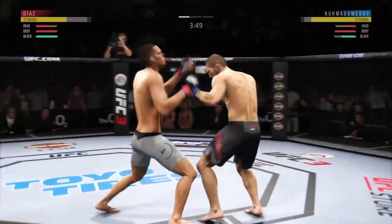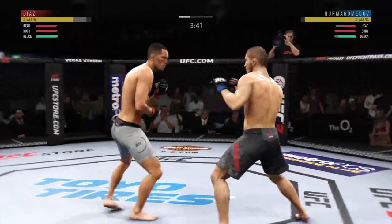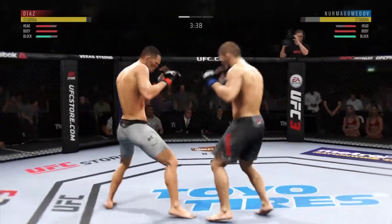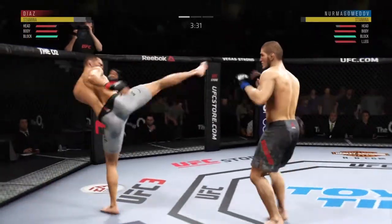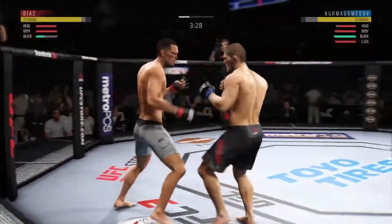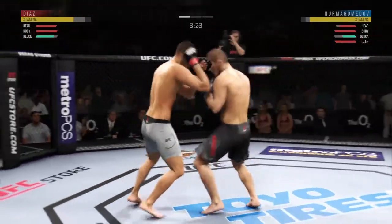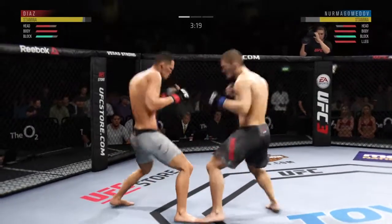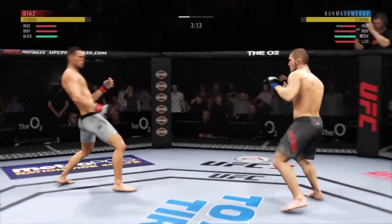Who saw that coming? Those guys landing with conviction now. He is going after it here. Blocks the shot. Nice punch by Diaz. How about that shin? He's got it going tonight. Beautiful combination of strikes there by Nurmagomedov.